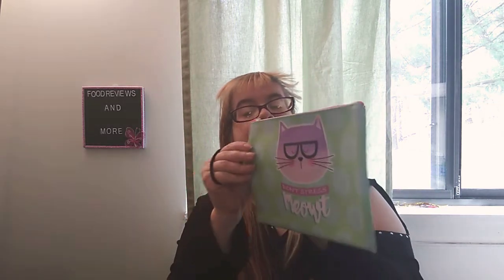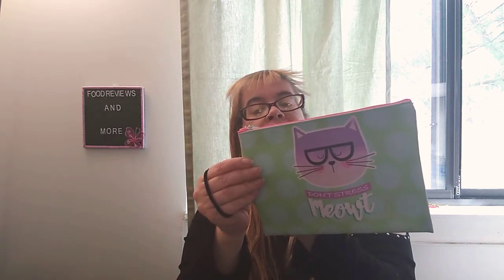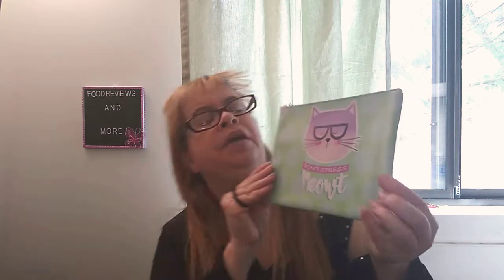This was really cute — I love this cosmetic bag. It says 'Don't Stress Me Out.' That is so cute and adorable. I love that saying.